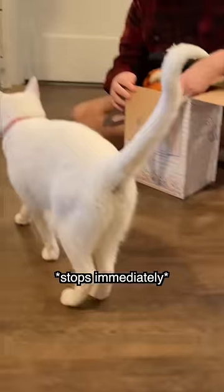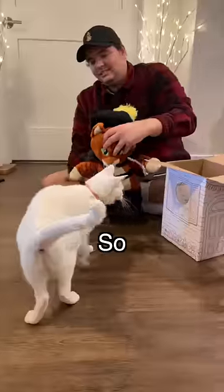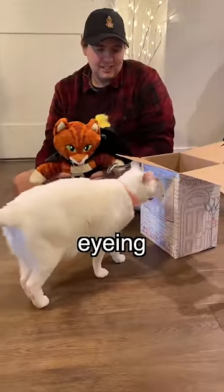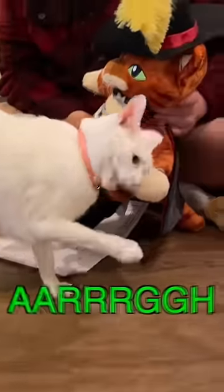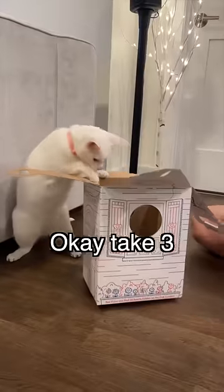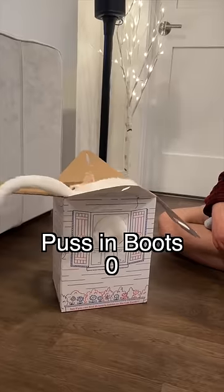Time to take him home and see her reaction. Khaleesi, look! She's a little confused and she's eyeing this empty box. Take two, without the box. Take three, just the box. In she goes. Box one, Puss in Boots, zero.